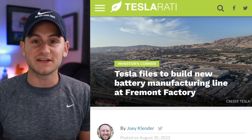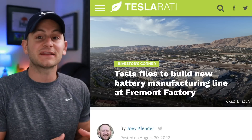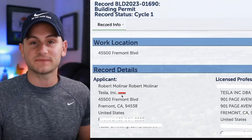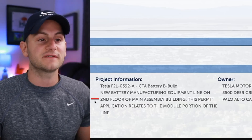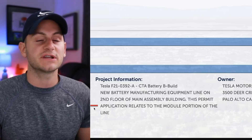Tesla has filed an application to somehow add a battery manufacturing and assembly line at Fremont, the factory that's already supposed to be packed to the gills. Work location: Fremont. Applicant: Tesla. Project information: new battery manufacturing equipment line on the second floor of the main assembly building. This permit application relates to the module portion of the line.